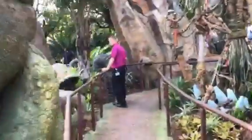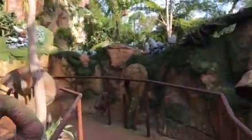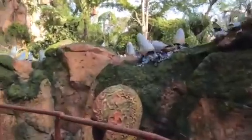We're still walking up here — beautiful mountains. And we're finally at the top of the mountain, and we'll go inside.